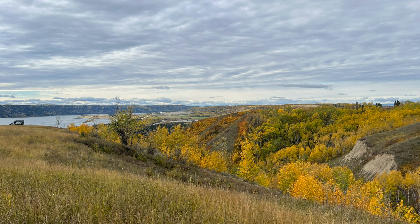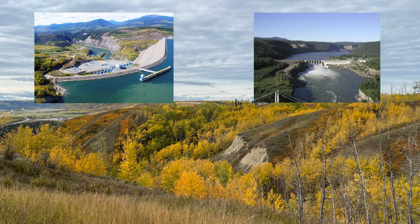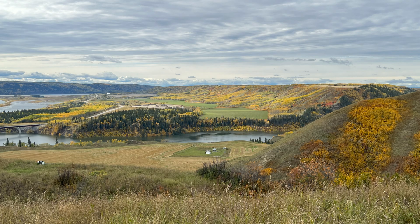The dam, once completed, will stand as the third hydroelectric dam along the Peace River, after the WAC Bennett and the Peace Canyon dams. This large-scale development promises to generate approximately 1,100 megawatts of clean power — enough to power about 450,000 homes annually.